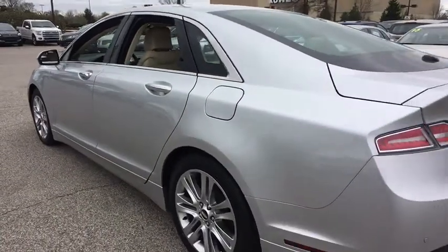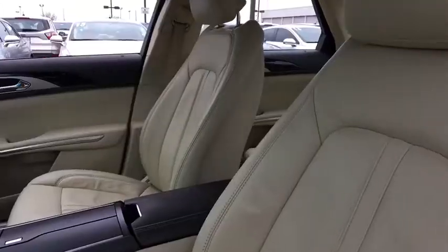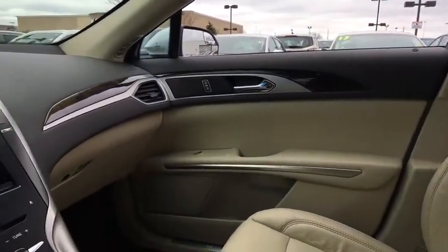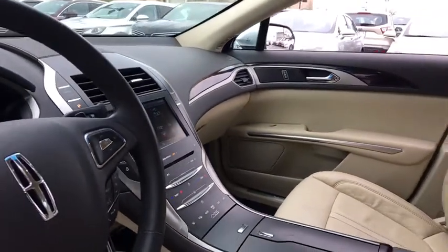Add that to the clean, modern interior with standard features, including rich leather, exotic wood, and a sophisticated assistant that responds to the sound of your voice, and you'll see the MKZ offers a new dimension of luxury. This vehicle has less than 20,000 miles.